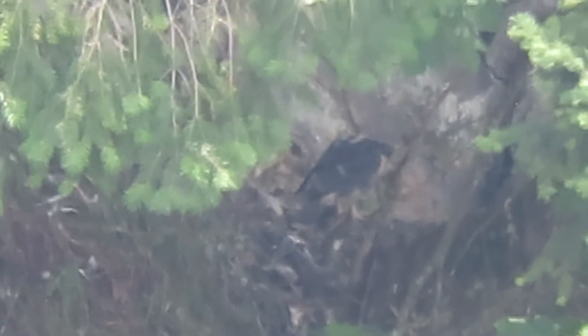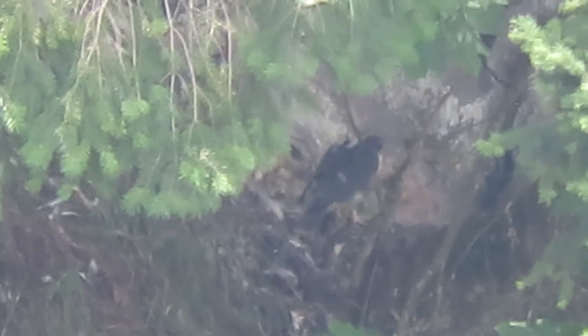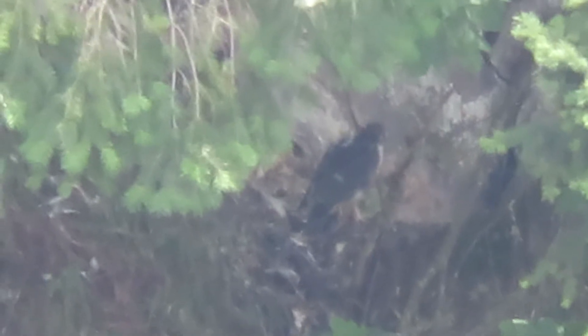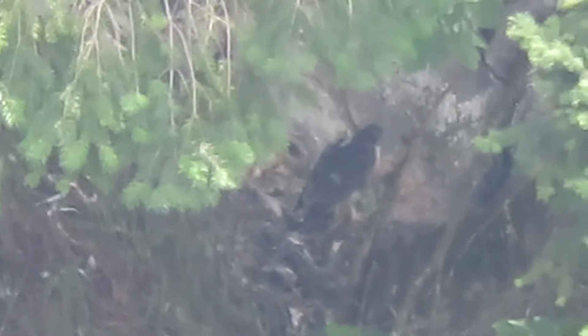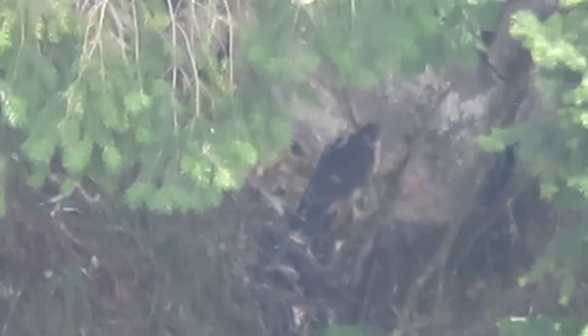Now this peregrine falcon is looking for food. Knows this is where the drop-off is, right in the nest. He's the first one in the nest when the first serving shows up. Mom's over on the corner of the cliff on guard, dad's off hunting. So far no food. They've been laying there sleeping all morning and they're waking up now.